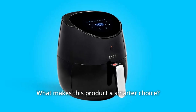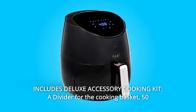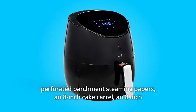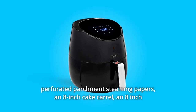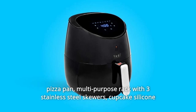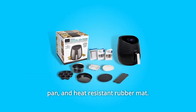What makes this product a smarter choice? Number 1: It includes a Deluxe Accessory Cooking Kit — a divider for the cooking basket, 50 perforated parchment steaming papers, an 8-inch cake barrel, an 8-inch pizza pan, a multi-purpose rack with three stainless steel skewers, a cupcake silicone pan, and a heat-resistant rubber mat.